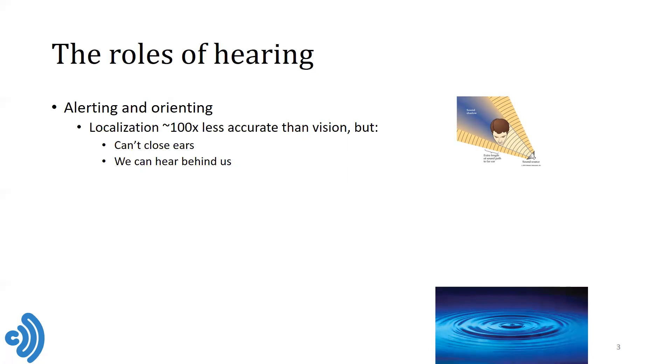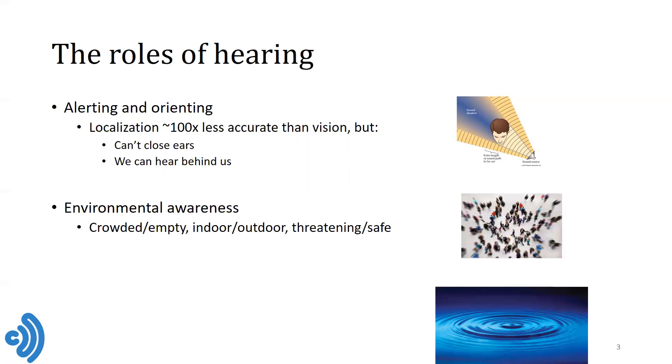And of course, we can hear in the dark. So the current thought is that we can use hearing to alert us and then orient based on our sense of hearing by moving our heads and then localize with more accuracy using vision. Another important role of hearing is to provide us with environmental awareness. We can tell whether we're in a crowded or empty space based on certain acoustic cues available to us. We can tell whether we're indoors or outdoors based on the presence or absence of reverberation.